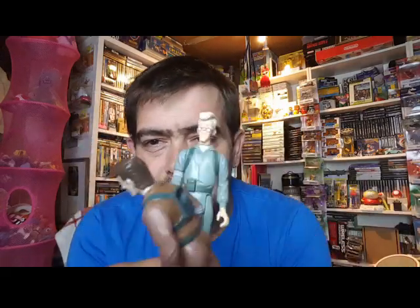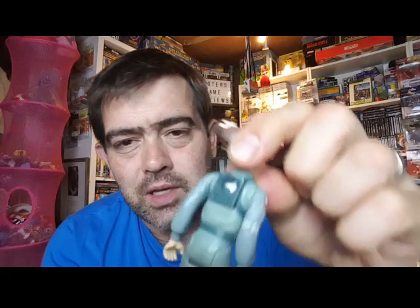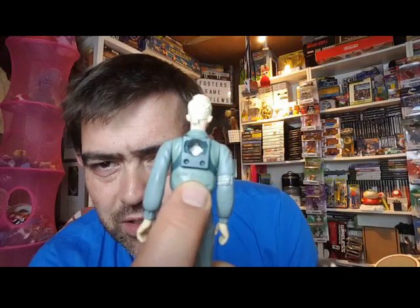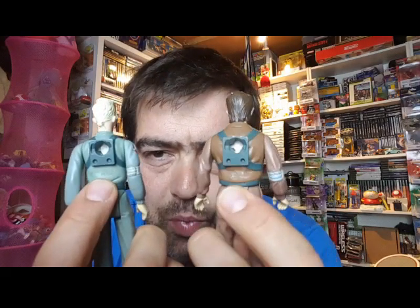Hi, this is part two of the Hasbro Kenner re-release of the Ghostbusters figures, which I am so excited about. So these are the '86 figures which I showed in the previous video. These are the renditions from the originals which had the date and manufacture stamp on the back just under the proton clip.